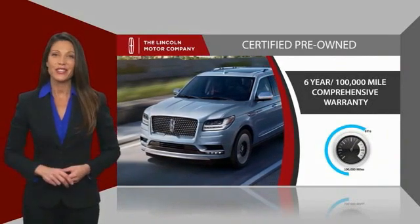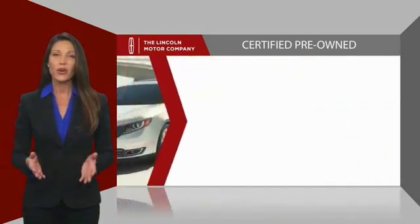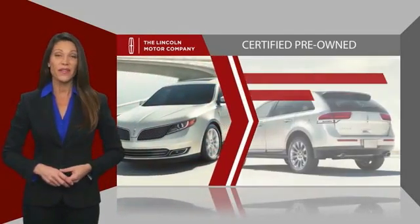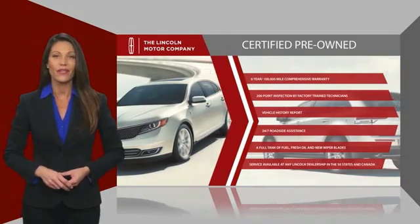And just to ease your mind, they also provide 24-7 roadside assistance. Check out your local Lincoln dealer today to find out all the other benefits buying a Lincoln Certified vehicle can offer you.